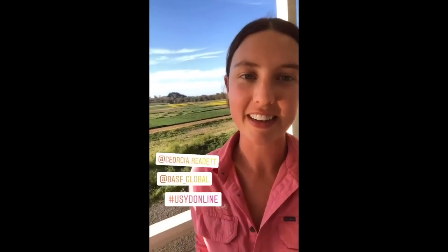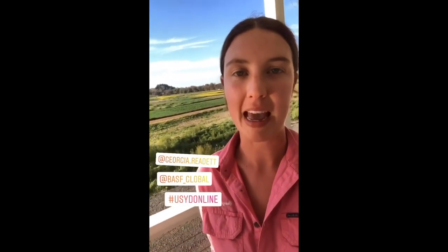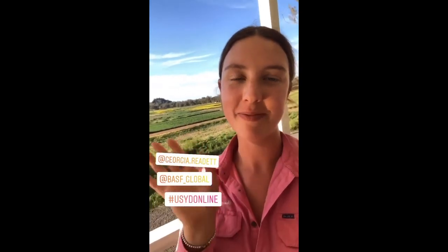We've gotten to the end of the day today. Thank you so much for watching, and if you have any more questions about working in agriculture, Sydney Uni or BASF, don't hesitate to ask. Have a good one, bye!